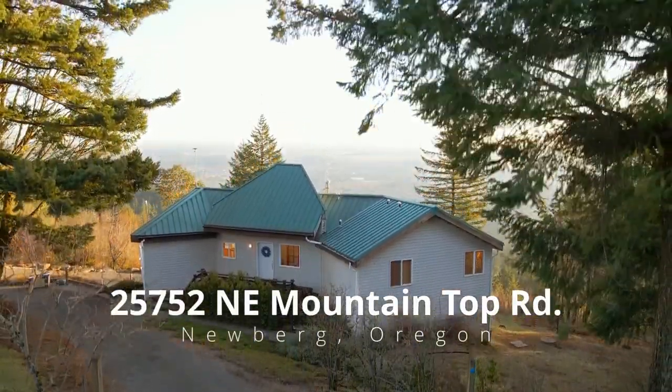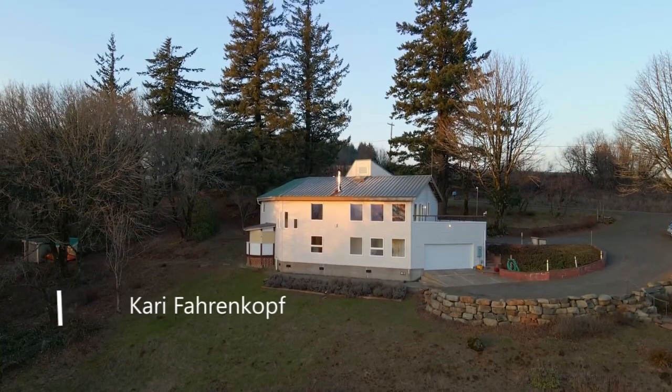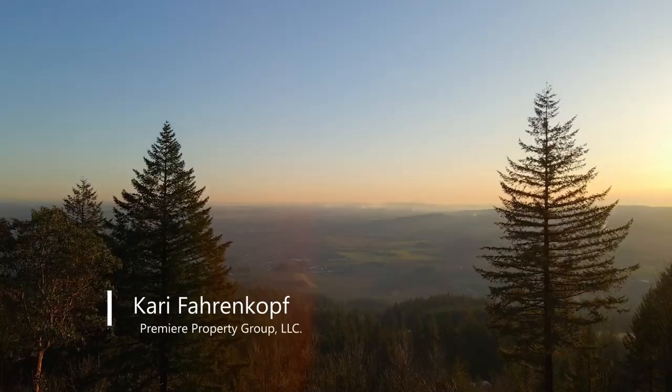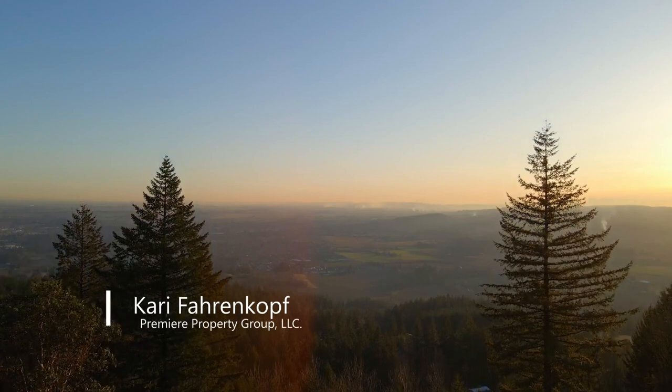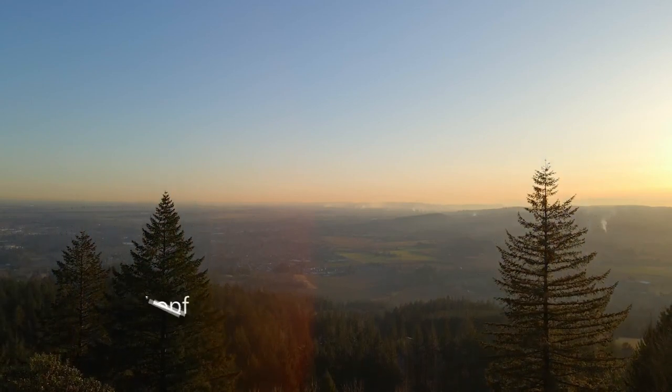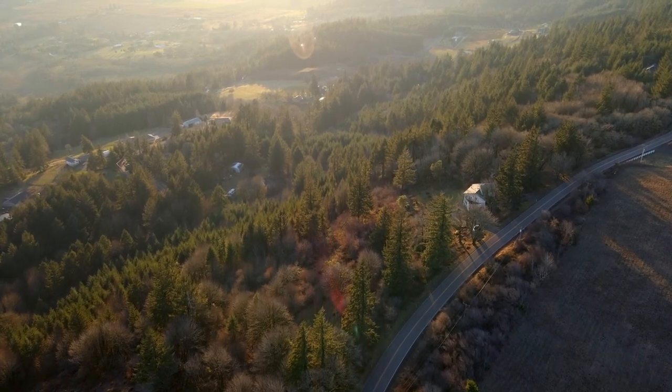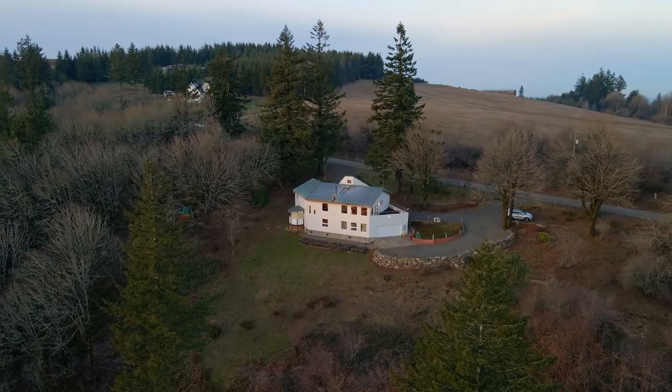Welcome to this exceptional opportunity for a gorgeous contemporary home ideally situated on Chehala Mountain with absolutely amazing valley views. It's located on 10 acres in a peaceful natural setting with a convenient circular drive.